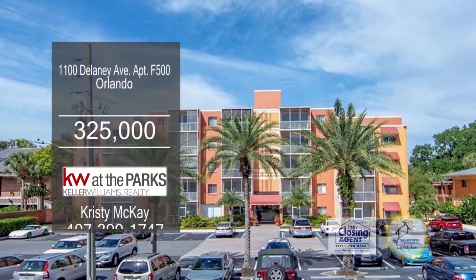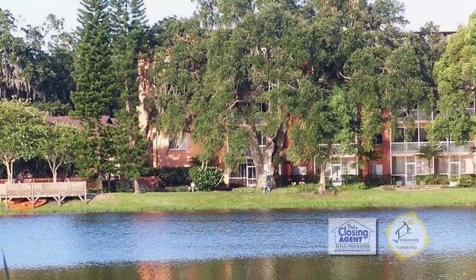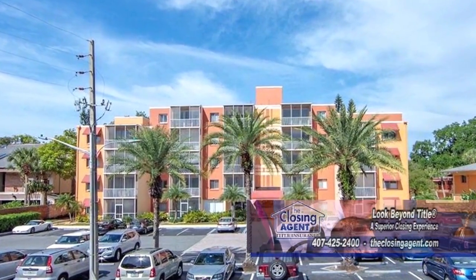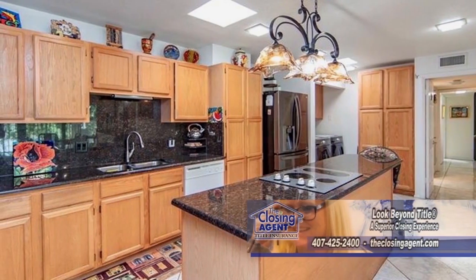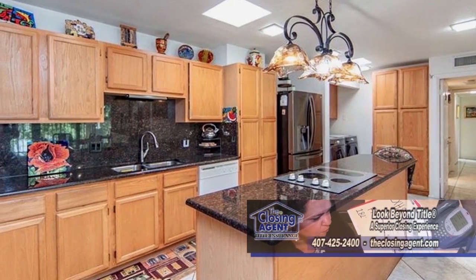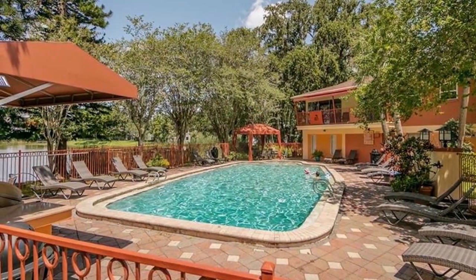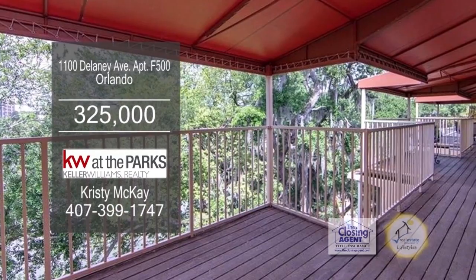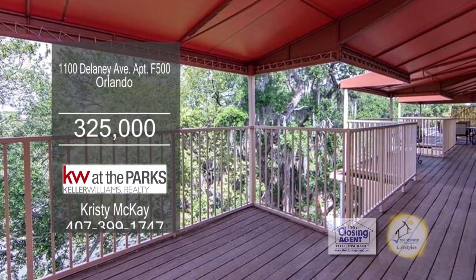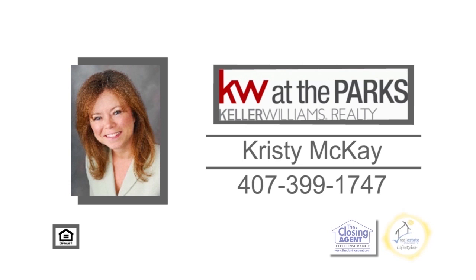This is a rare opportunity to own a penthouse at Lakeside at Delaney Park. This three-bedroom, two-bath penthouse includes two parking spaces and two storage units on the same floor. The spacious kitchen has a pantry and two skylights. Enjoy the living room with plenty of room for a bar. The community offers a pool, a fitness room, and a barbecue grill and deck. This home is an easy walk to downtown Orlando, new Earth Fair grocery, and more. For more information, contact Christy McKay.